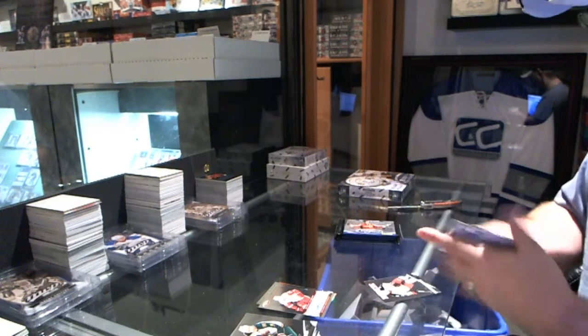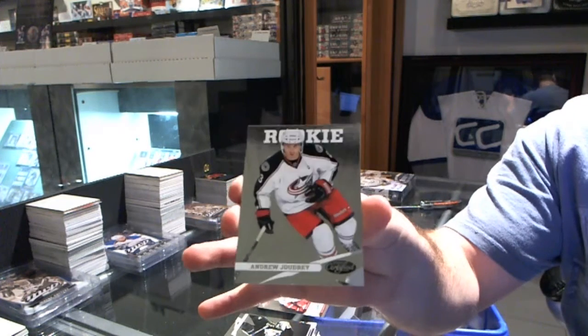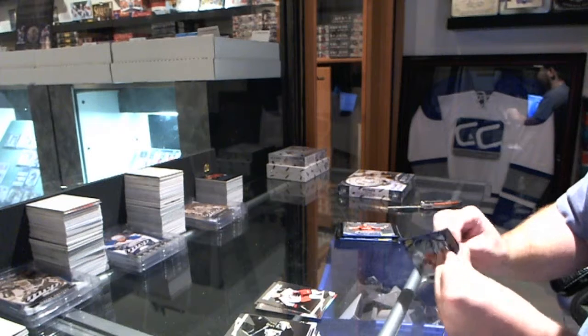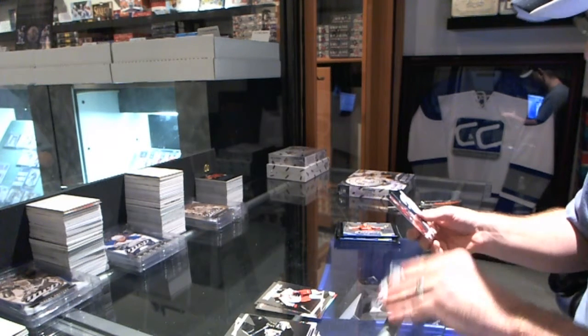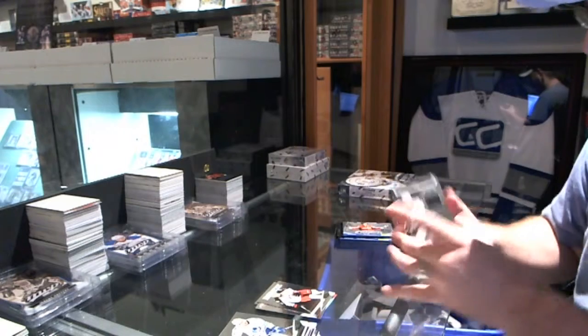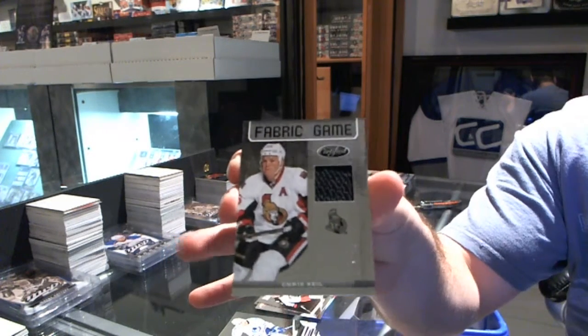We have a rookie for the Columbus Blue Jackets — Andrew Gaudry. We have a Fabric of the Game jersey numbered to 299 for the Ottawa Senators — Chris Neil.